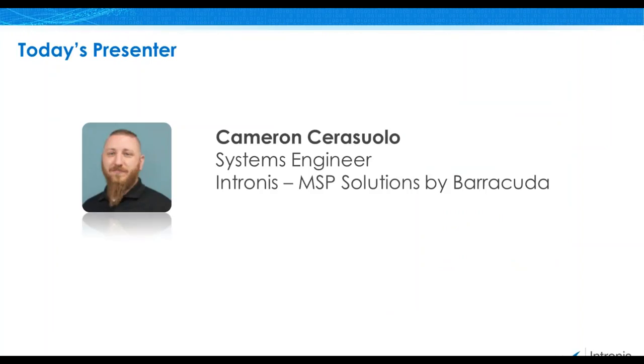Today, I am joined by Cam Sarasula, a Systems Engineer here at Intronus. Cam has over 10 years of experience in the information technology field supporting both hardware and software. With that, I'd like to pass you over to Cam. Cam, take it away.